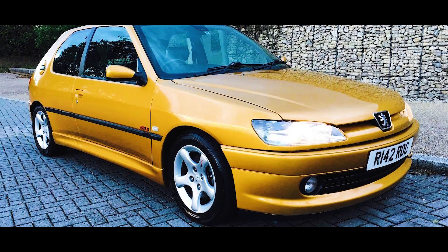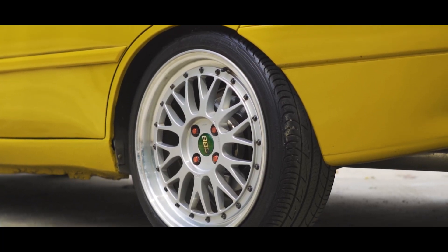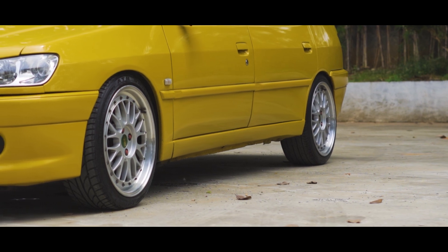The wheels we're now using are BBS LM198, ring 17, width 7.5. These wheels are quite rare because the PCD is 4×100.